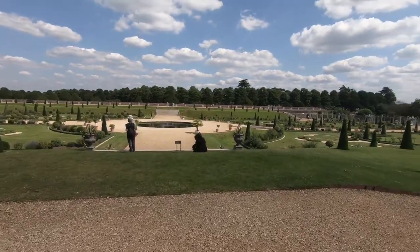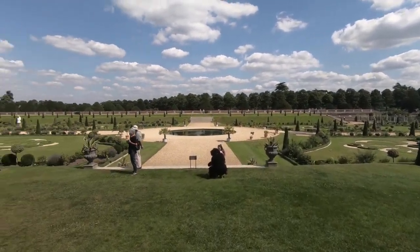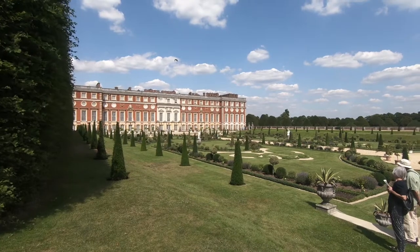Moving into the Privy Gardens. In the background is the Baroque Palace of William III, built by Sir Christopher Wren.